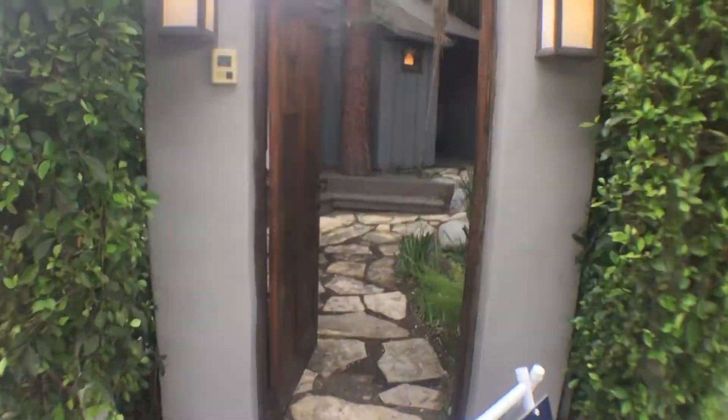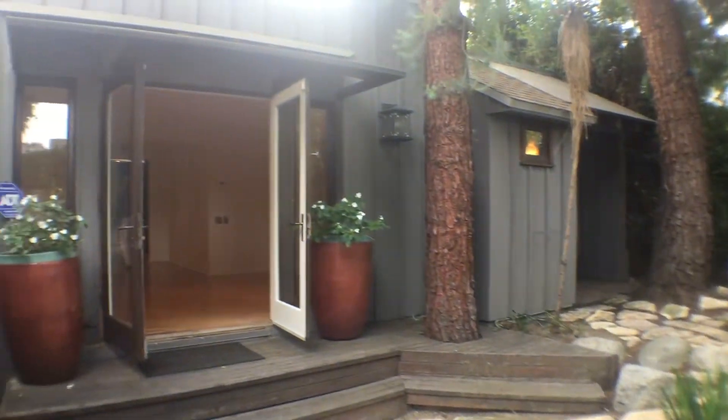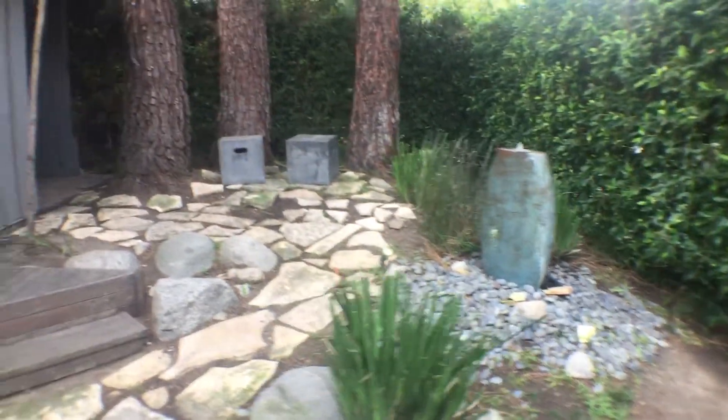Hey, Phineas Egan here coming to you from Ashcroft Avenue — this is right near San Vicente Park in West Hollywood. It's a great walking location. This place is actually very, very surprising; it would be my featured listing of the week. Check it out.